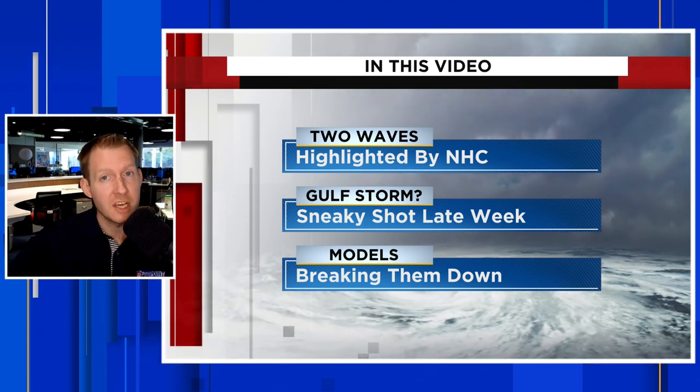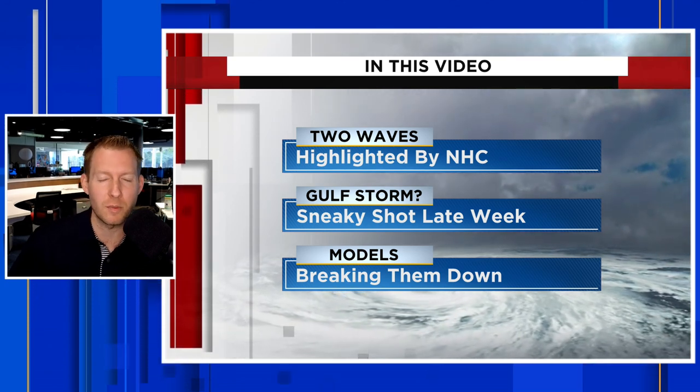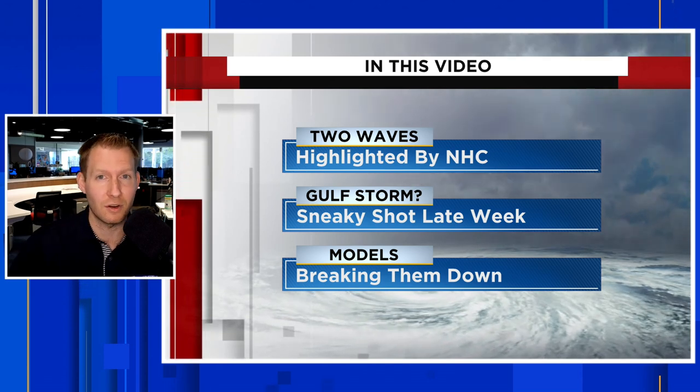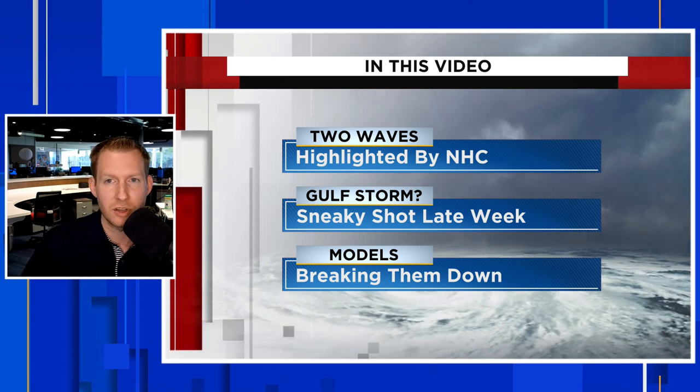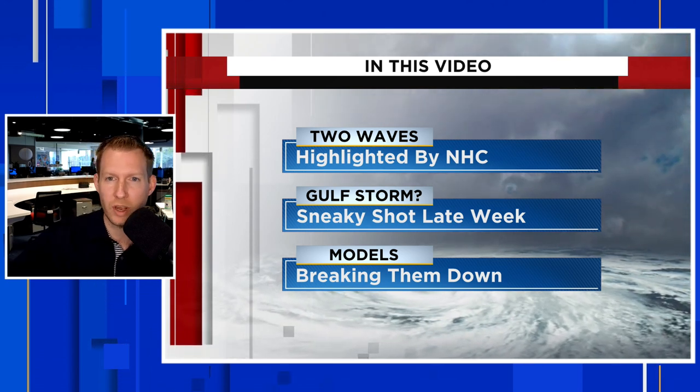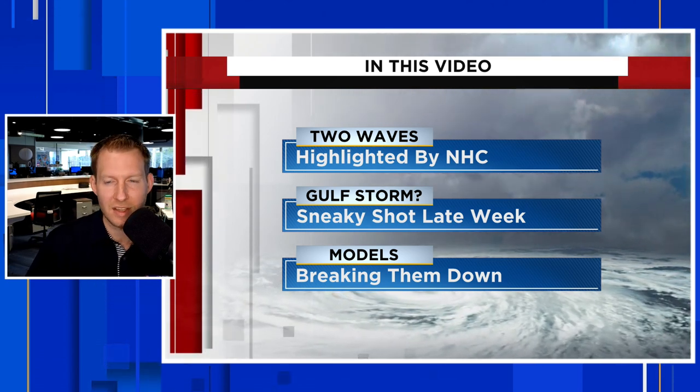Speaking of breaking things down, we're going to take a look at some of the models and the ensemble forecast. If you don't know what an ensemble forecast is, stick around towards the end of the video. Some good stuff coming to kind of tell the story of the Atlantic over the next 7 to 10 days.